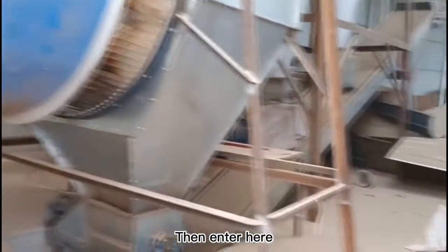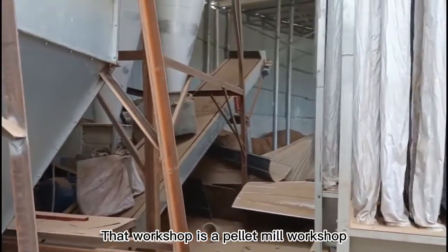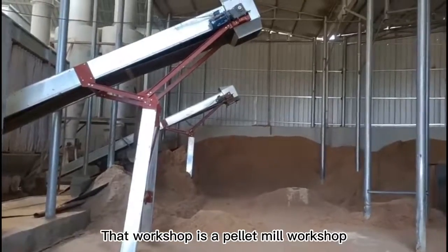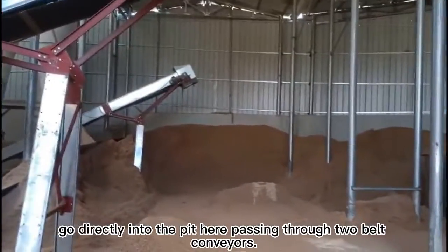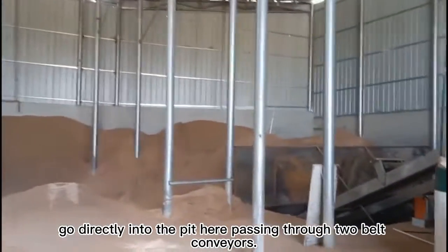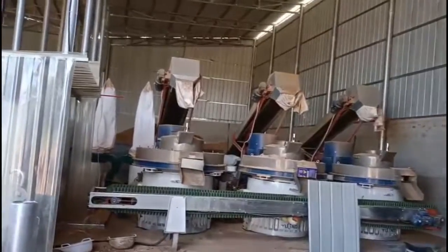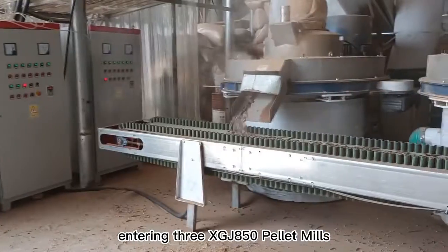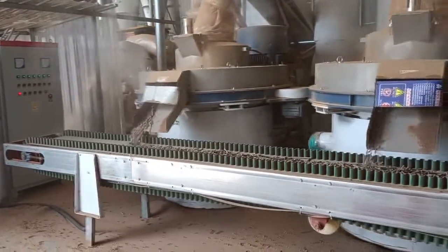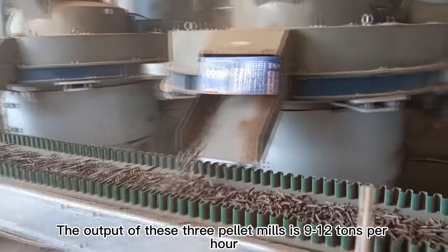The dryer dries the material here, then it enters and goes from here to another workshop — the pellet mill workshop. The powdered and dried materials go directly into the pit, passing through two belt conveyors. Below the pit are three belt conveyors feeding into three GJ-850 pellet mills. The output of these three pellet mills is 9 to 12 tons per hour.